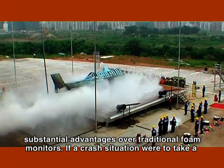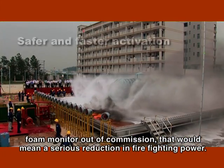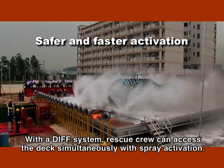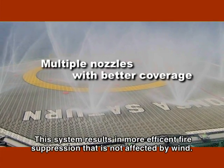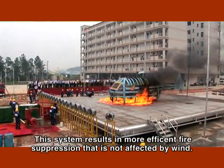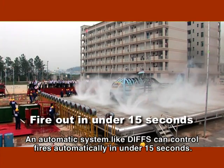If a crash situation were to take a foam monitor out of commission, that would mean a serious reduction in firefighting power. With a DIFS system, rescue crew can access the deck simultaneously with spray activation. The multiple nozzles compensate for debris blocking individual nozzles, resulting in more efficient fire suppression that is not affected by wind. An automatic system like DIFS can control fires in under 15 seconds.